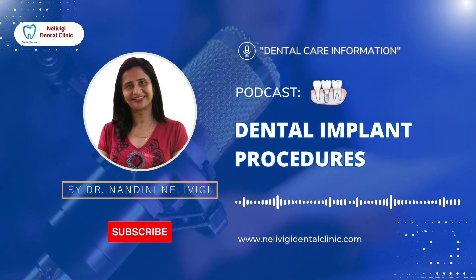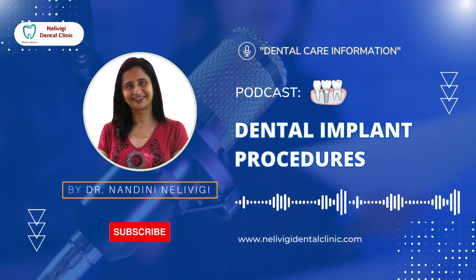To know more about dental health, stay tuned to my channel for the next episode. Thank you.